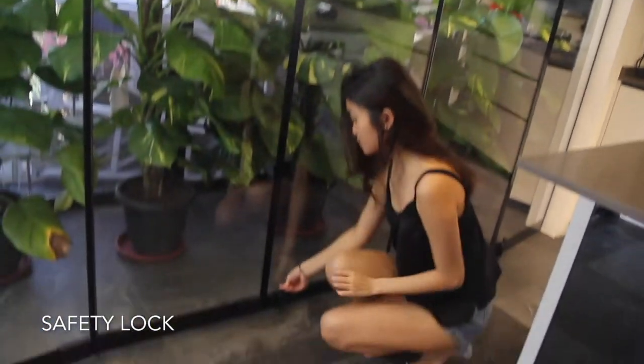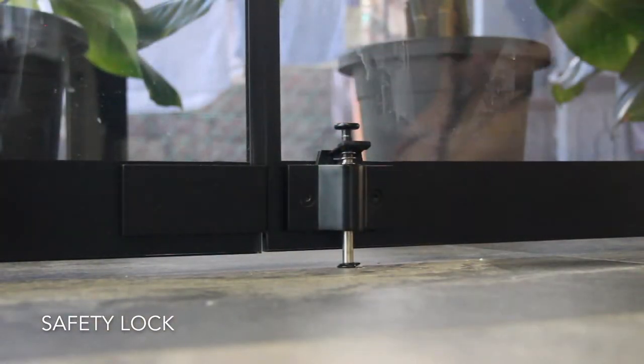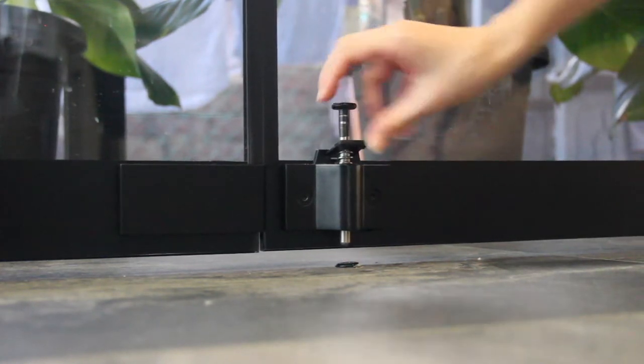Our specially designed rubberized footstep latch lock ensures the safety of the user while allowing for ease of locking the doors by simply stepping or pushing the lock down.